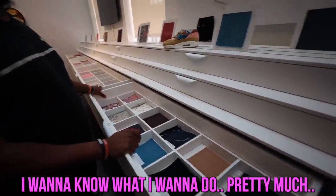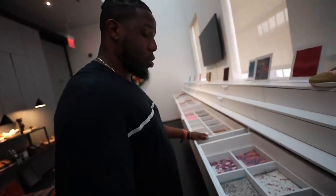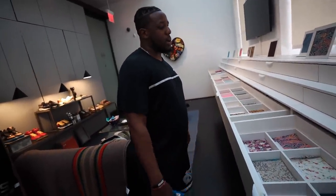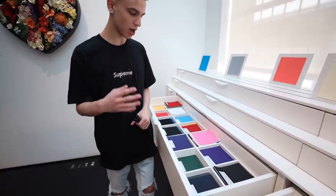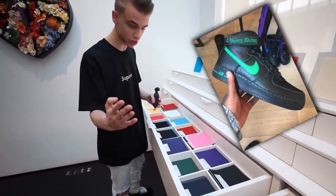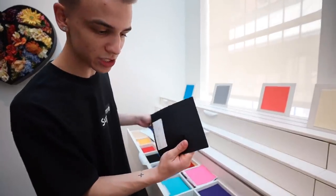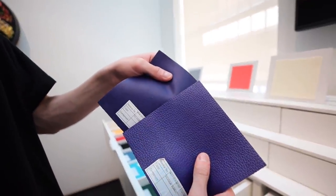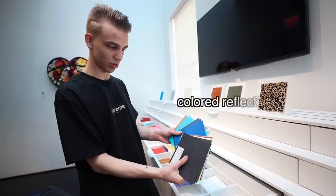Do you know what you want to do? I know what I want to do pretty much. We'll give you about ten minutes and you pick what materials you want to use, we'll bring it to the desk and start designing the issue. I can choose up to 15 materials — that's a lot more than I thought. So right now I'm picking out my materials. I'm trying to make like a V-loan Air Force. These mesh materials kind of remind me of a messenger bag. Look at the texture differences — that feels more premium. These are all reflective materials.